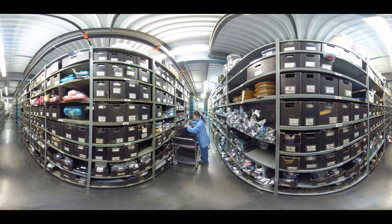Once components receive their unique ID, they are kept in secure parts storage until they are needed for production. Each customer has their own dedicated storage and inventory so that they are not mixed. When needed, our parts specialists are able to quickly pull components and kit them for the manufacturing process.